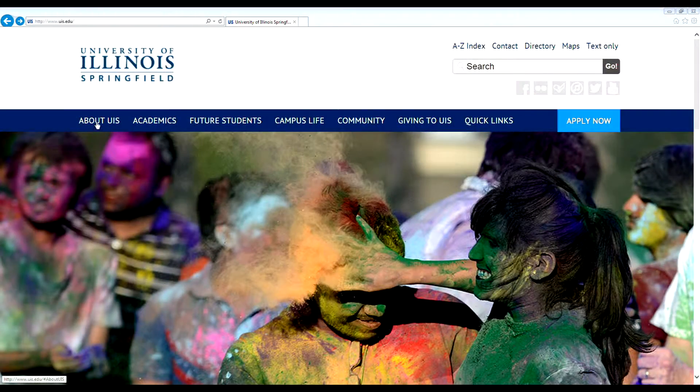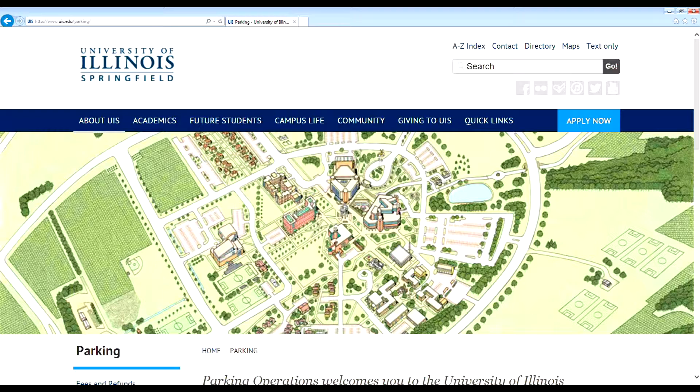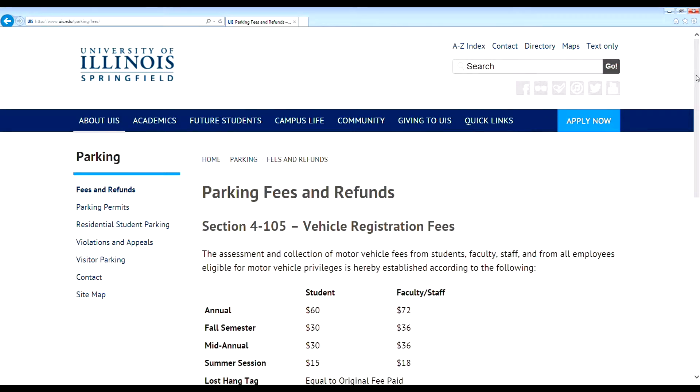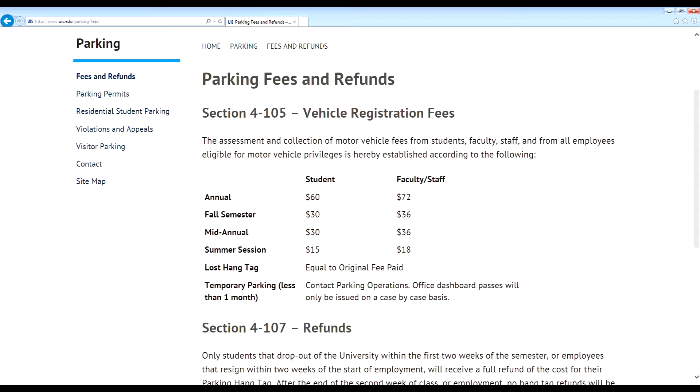Parking hang tags may be purchased online through the parking operations website at www.uis.edu. The cost of the hang tag is available on this website. Once the parking hang tag has been purchased online, the student will need to go to the parking operations office with a photo ID to pick up their parking hang tag.